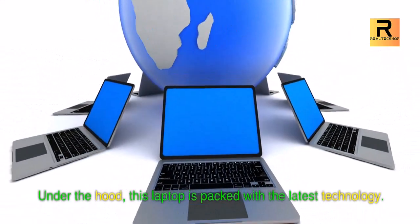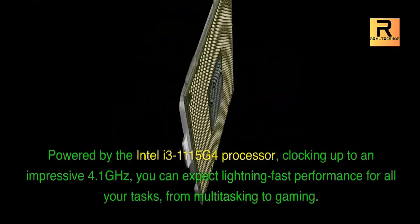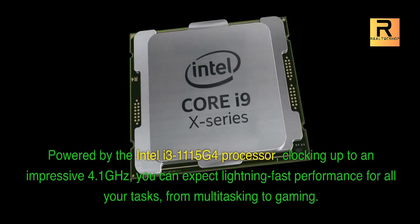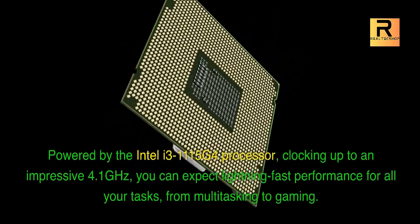Under the hood, this laptop is packed with the latest technology. Powered by the Intel i3-1115 G4 processor, clocking up to an impressive 4.1 GHz, you can expect lightning-fast performance for all your tasks, from multitasking to gaming.